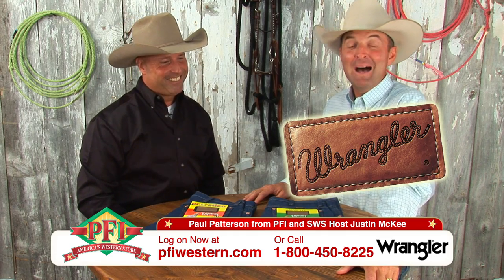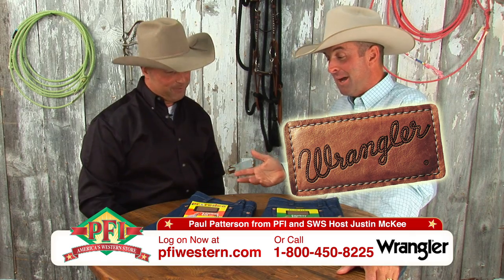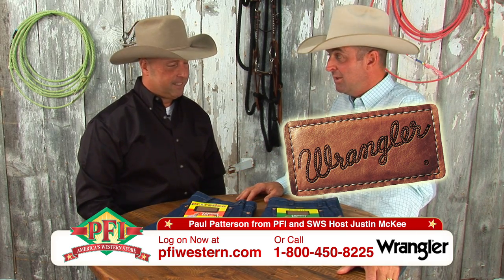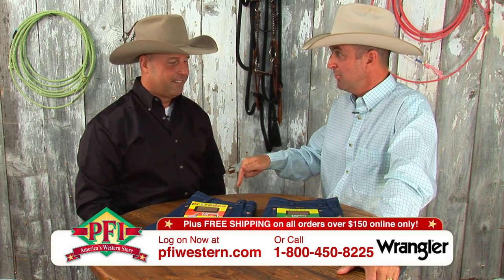Let's talk about a Wrangler, my favorite jean of all time, and I'm probably not the only one. We're talking about the original Cowboy Cut 13 MWZ. You know what MWZ stands for? Men's Western Zipper.